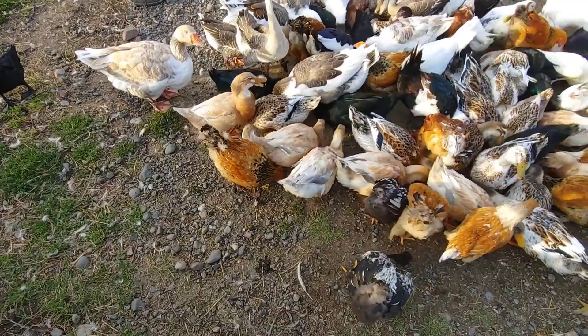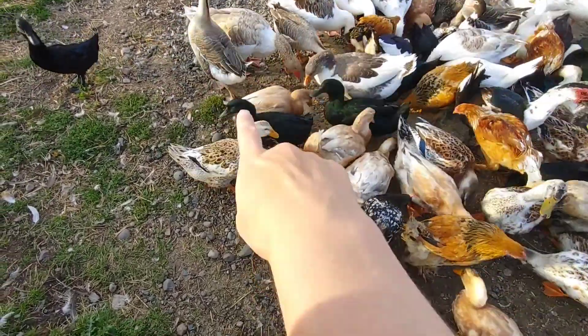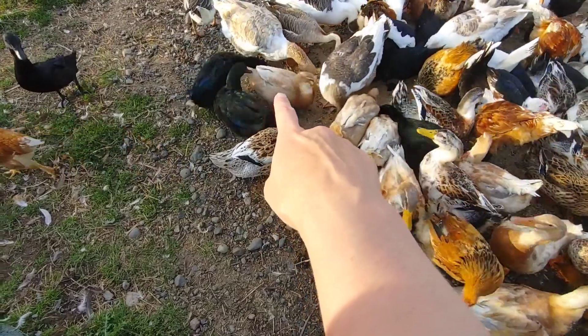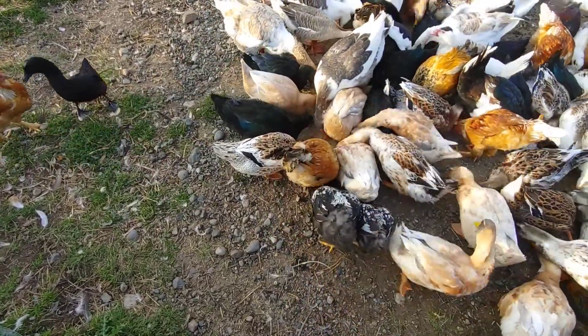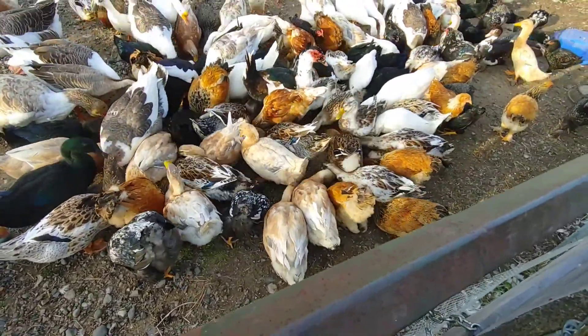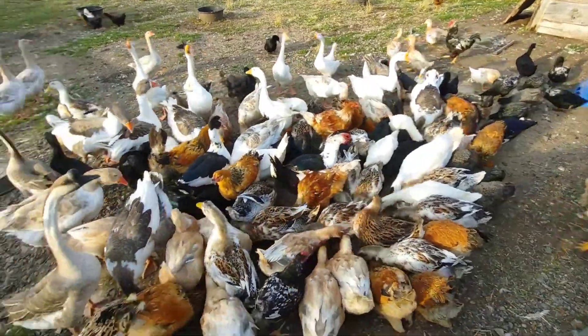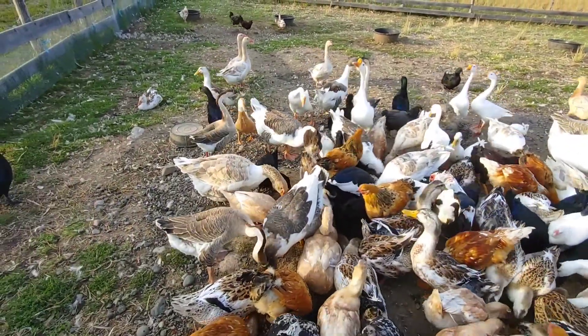Everyone's still looking scruffy from molting, for the most part. Although she's looking very lovely — I think she's done molting. Come on, geese! You're missing out on dinner!